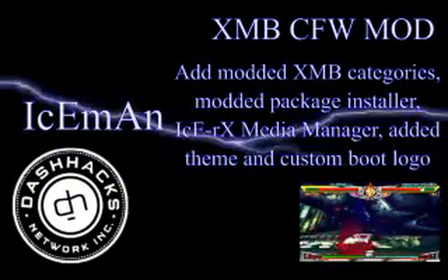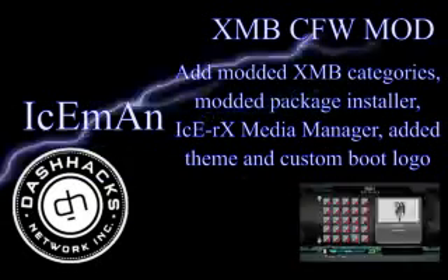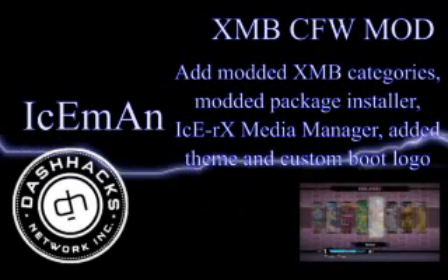This modification will add modded XMB categories, a modded package installer, IceRX Media Manager, an added theme, and a custom boot logo.